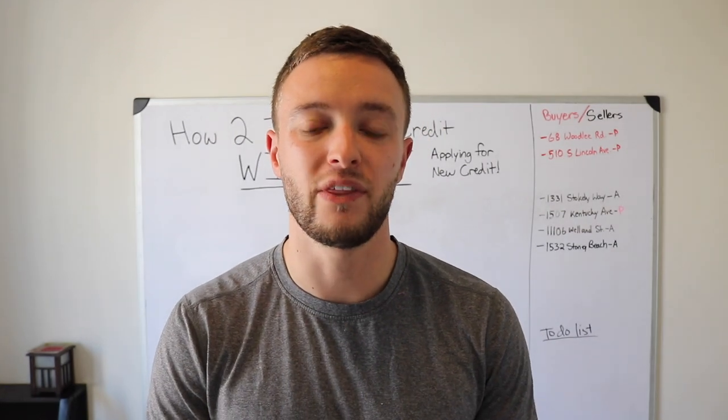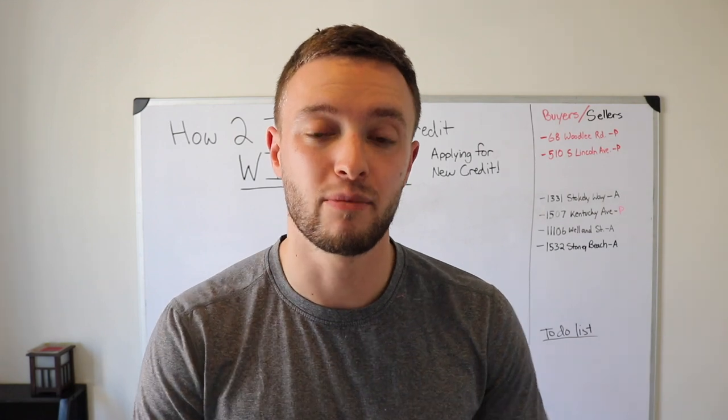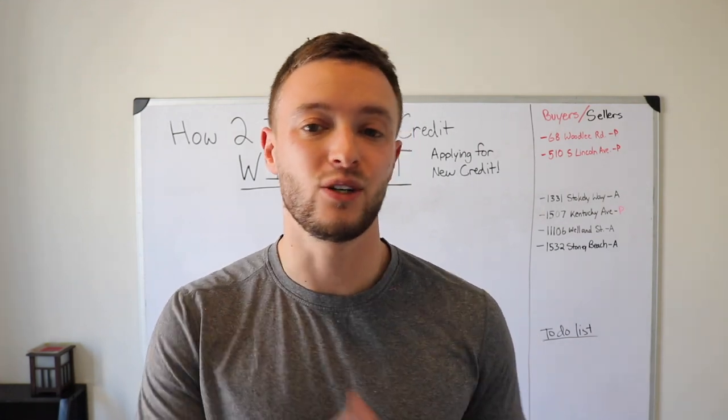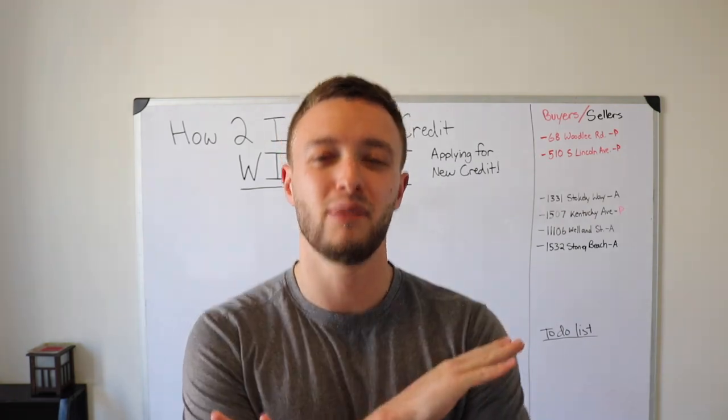So how do you actually improve your credit score without applying for new credit? I'm going to take your credit score and your credit portfolio and teach you how to increase your score using everything that you have available to you right now without applying for a thing.